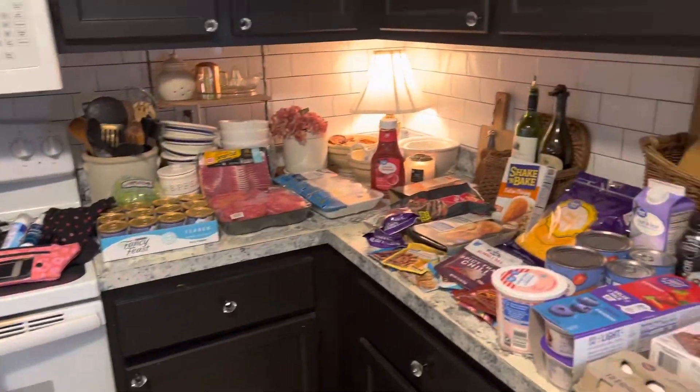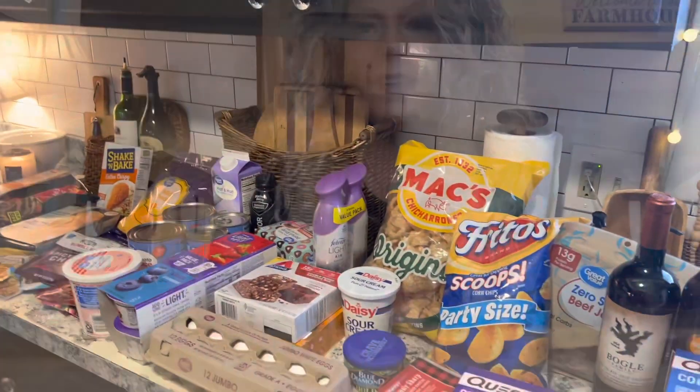So there you go — everything from wine to fanny packs! I hope you enjoyed this little Walmart haul. Stay tuned because a lot of vacation content is coming your way, along with a surprise announcement — but you're going to have to wait until we get close enough for me to share it.